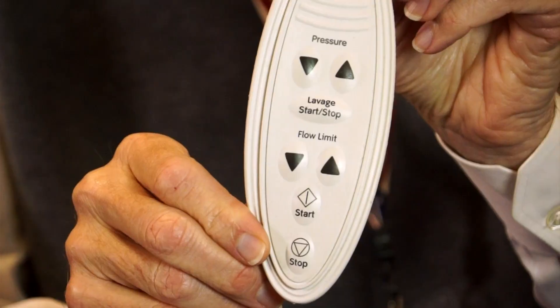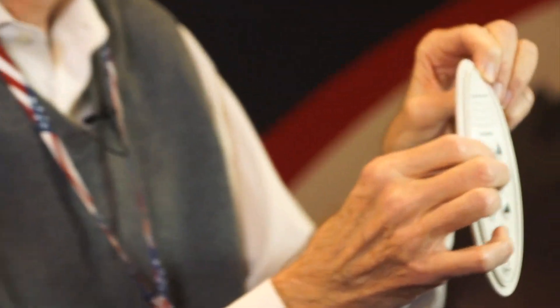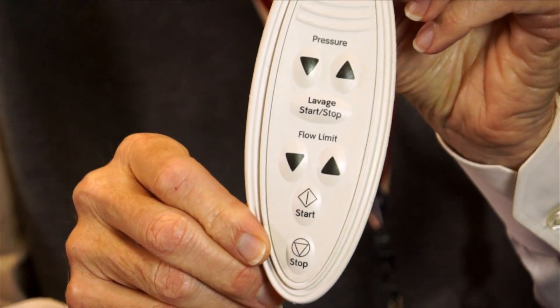This product was designed for a medical application, used in an operating setting. It's printed — it's a silicone rubber part with printing on it. And there's a coating on it so the print won't wear off.